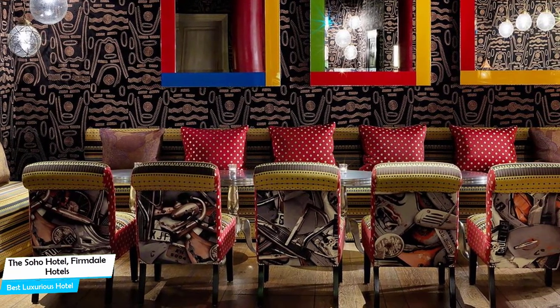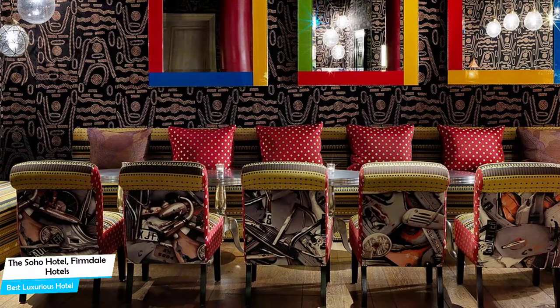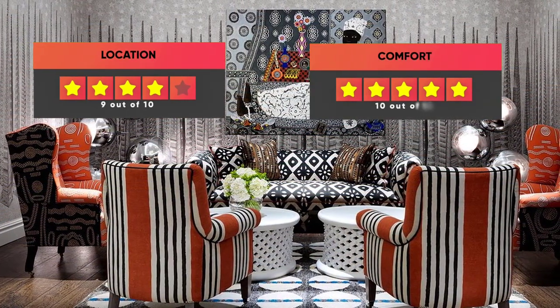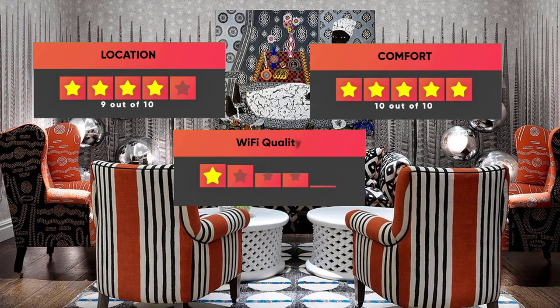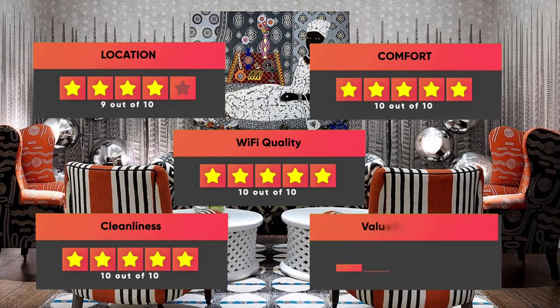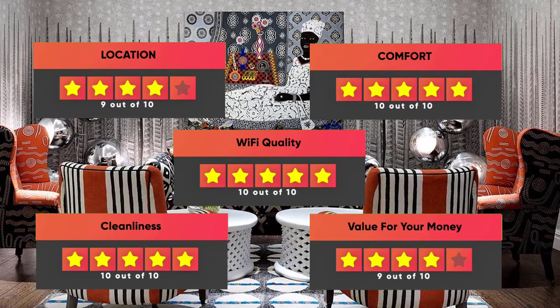Prices can vary depending on the room size and what it has to offer. Finally, here are our ratings for this hotel: Location – 9 out of 10, Comfort – 10 out of 10, Wi-Fi Quality – 10 out of 10, Cleanliness – 10 out of 10, Value for your money – 9 out of 10.